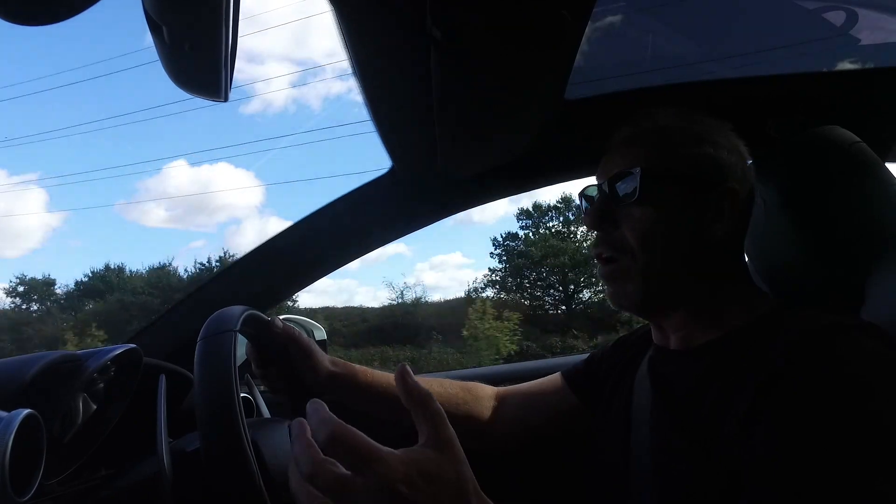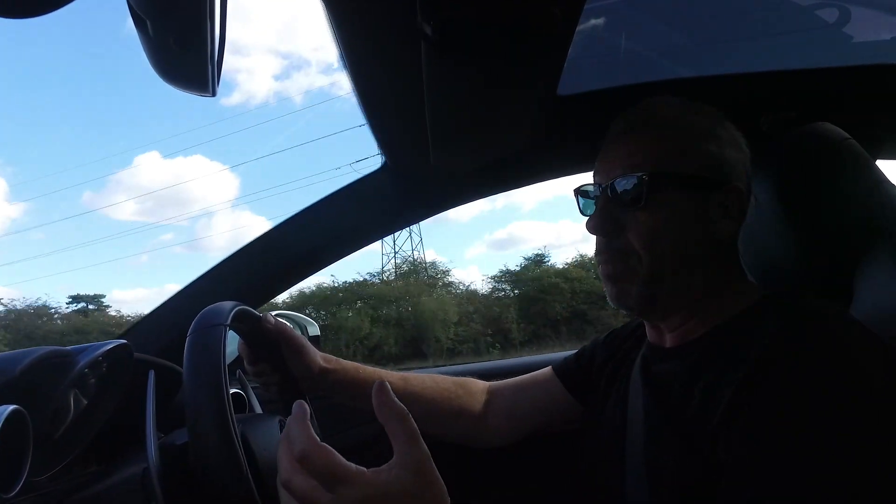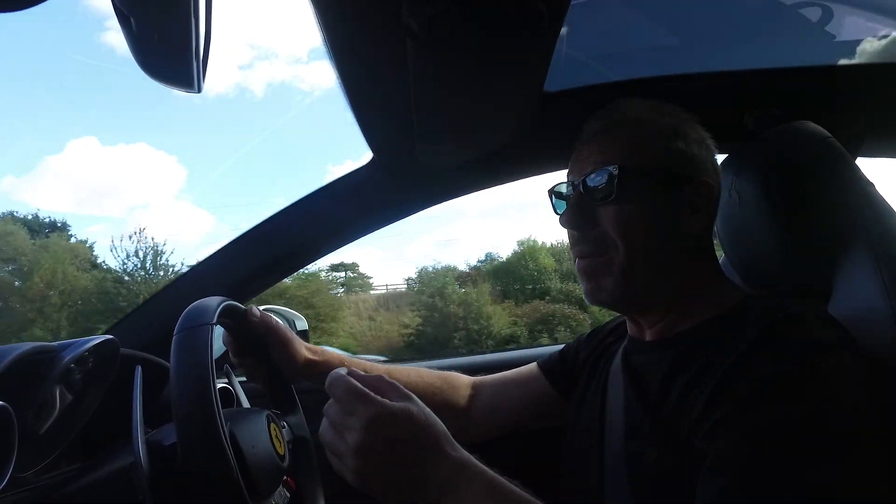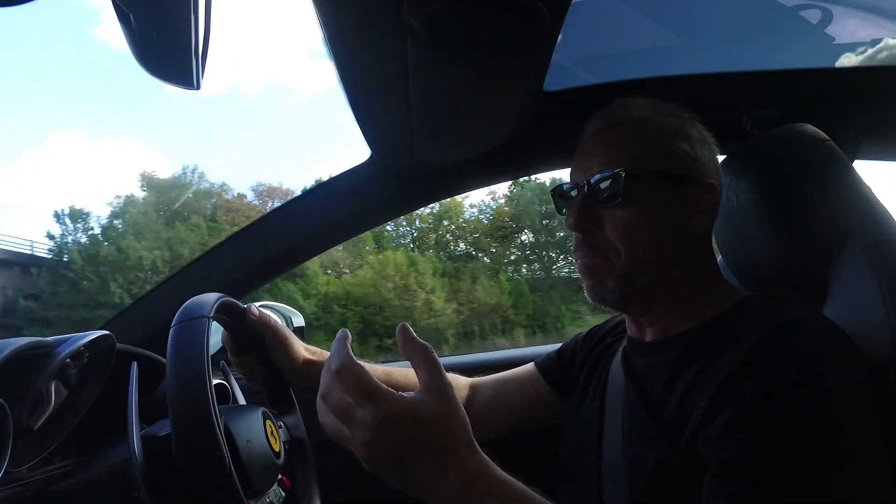On long distance drives the car couldn't be more comfortable. There's a comfort mode that you can set it in which is absolutely superb, and it really does take out all the bumps and knocks that you'd normally feel if you're in sport mode.